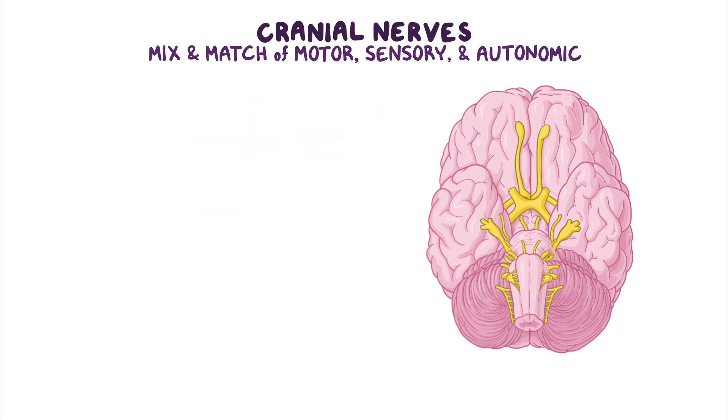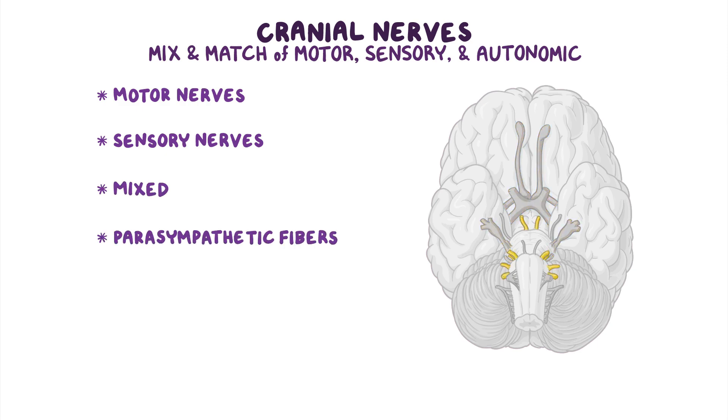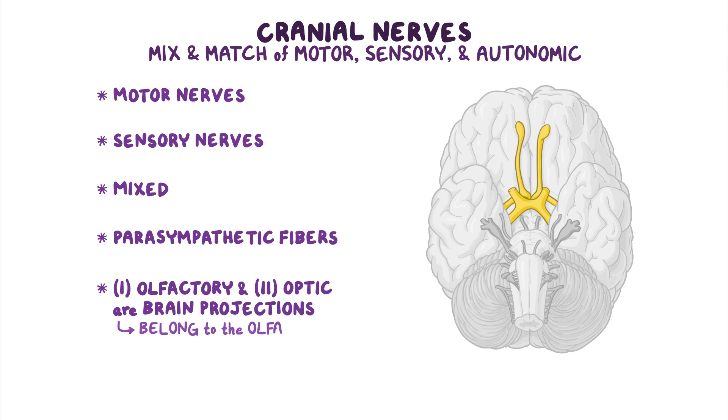Simply put, some cranial nerves are motor nerves, some are sensory nerves, some are mixed, and some carry parasympathetic fibers as well. Interestingly, some of them aren't even nerves at all. The first and second cranial nerves — the olfactory and optic nerves — are actually brain projections that belong to the olfactory and optic tracts, but everyone likes to call them cranial nerves, so we will too.